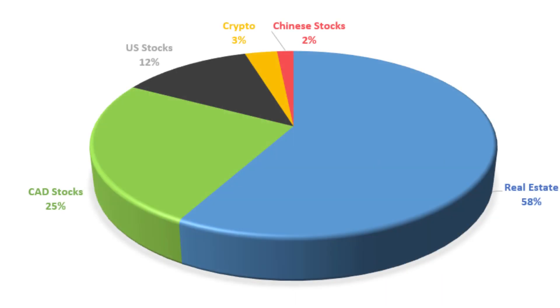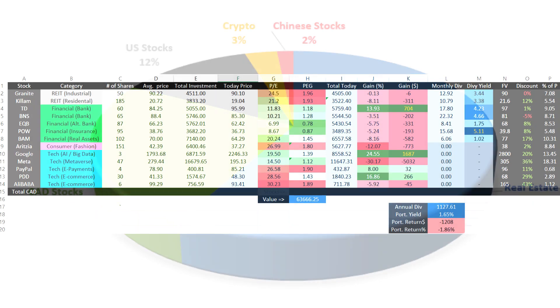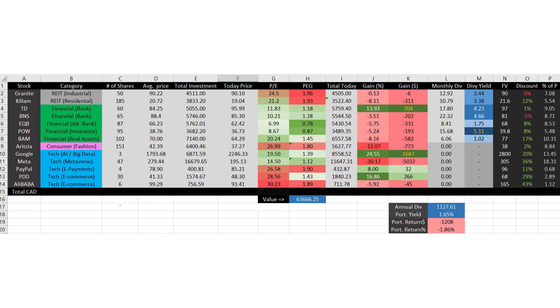I want to start with asset allocation. As you can see here, most of our net worth is in real estate at the moment — the house we bought recently. Next we have stocks, which I divide geographically into Canadian stocks, US stocks, and Chinese stocks, and I also have a small stake in crypto. This is the spreadsheet I use to track my personal investments and my wife's investments as one grand portfolio. As you can see, most of these investments are in the red as we are in a market correction.